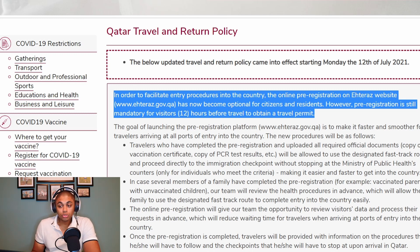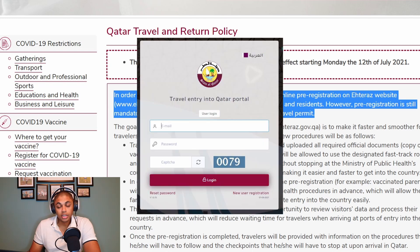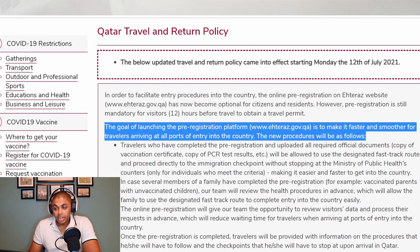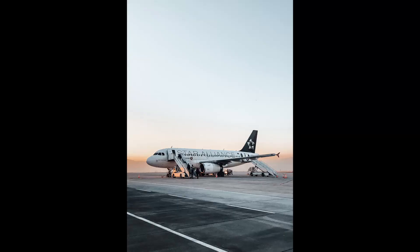On top of the app, you also get temperature checked. This makes you fairly confident that whenever you're going to a supermarket or mall, everybody inside doesn't have COVID, so it does help with peace of mind. Travelers coming to Qatar will also be required to register on the ateera.gov.qa website to obtain a travel permit. The goal of launching the pre-registration platform is to make it faster and smoother for travelers arriving at all ports of entry into the country.